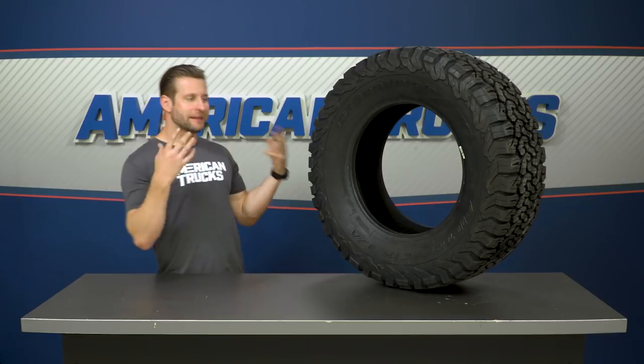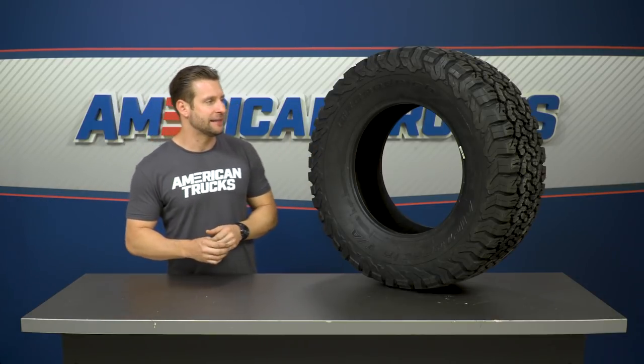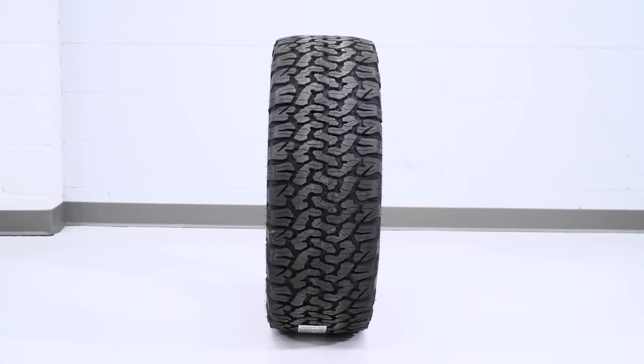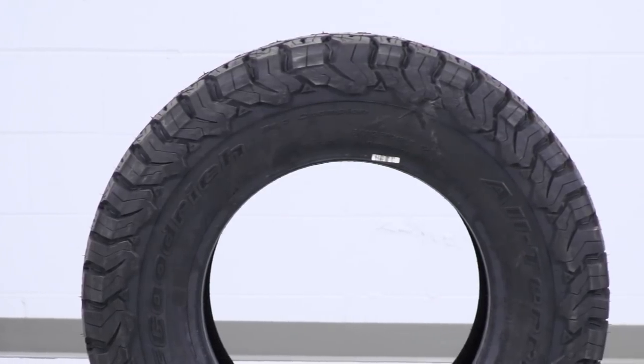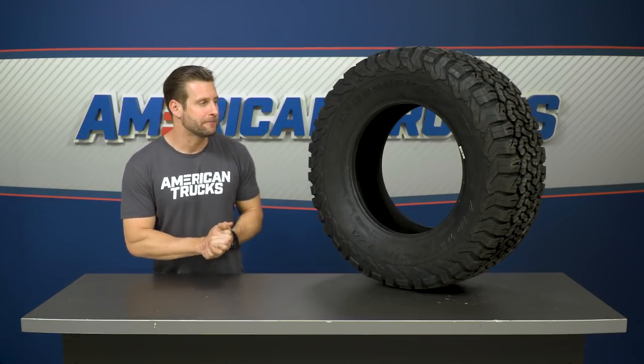A friendly reminder that this review is about the KO2 in general — we're not talking about this one specific size, which happens to be a 34 by 12.5 by 18, by the way. Instead, we're giving you a better idea of what to expect when checking out the KO2 for your truck, covering everything from stock trucks all the way to guys running bigger lifts with a 35-inch tire and essentially everything in between.